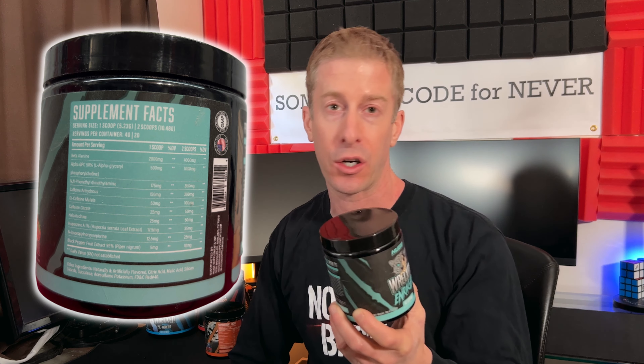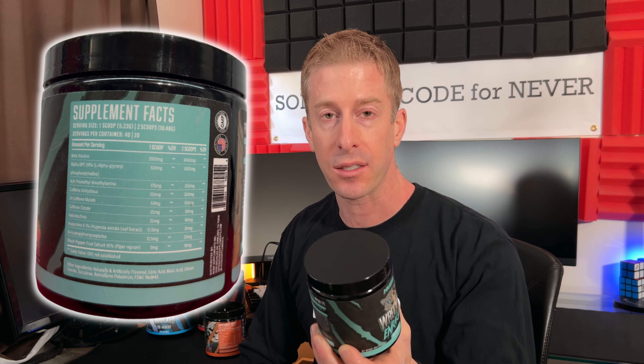Coming in with beta alanine at four full grams — 800 milligrams more than the clinical dose — that's going to give you those tingles. For focus, we have Alpha GPC at a whopping 1000 milligrams, typically at least 400 milligrams over what most pre-workouts dose — a great nootropic focus ingredient. We've got Huperzine A at 350 micrograms, another whopping dose. Orayen J at 350 milligrams — another big dose that helps with mood, focus, and is an all-around feel-good ingredient.